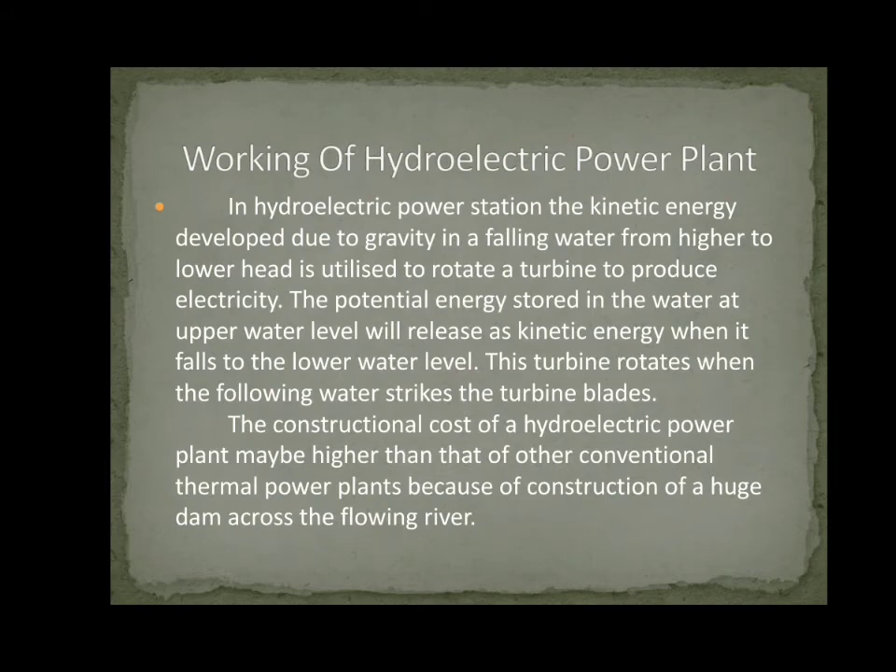Working of Hydro Electric Power Plant. In a Hydro Electric Power Station, the kinetic energy developed due to gravity in falling water from a higher to lower head is utilized to rotate a turbine to produce electricity. The potential energy stored in the water at the upper water level is released as kinetic energy when it falls to the lower water level. The turbine rotates when the flowing water strikes the turbine blades. The constructional cost of a Hydro Electric Power Plant may be higher than that of other conventional thermal power plants because of the construction of a huge dam across a flowing river.